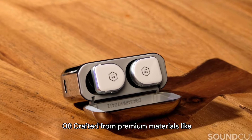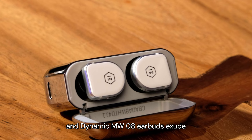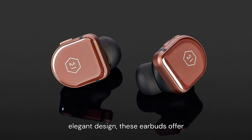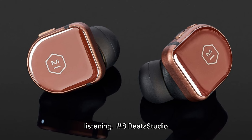Number 9: Master & Dynamic MW08. Crafted from premium materials like ceramic and stainless steel, the Master & Dynamic MW08 earbuds exude luxury and sophistication. Beyond their elegant design, these earbuds offer exceptional sound quality, advanced active noise cancellation, and long-lasting battery life for all-day listening.